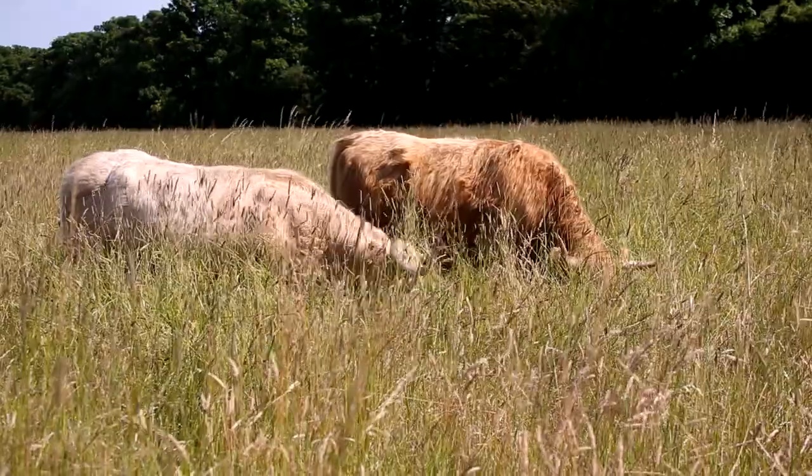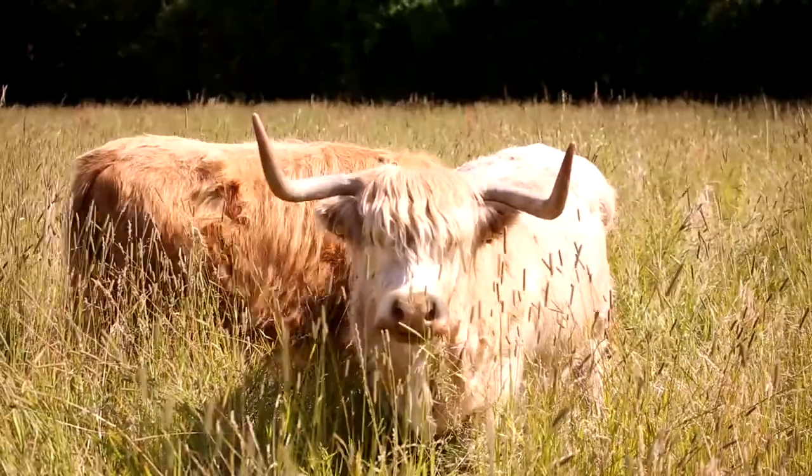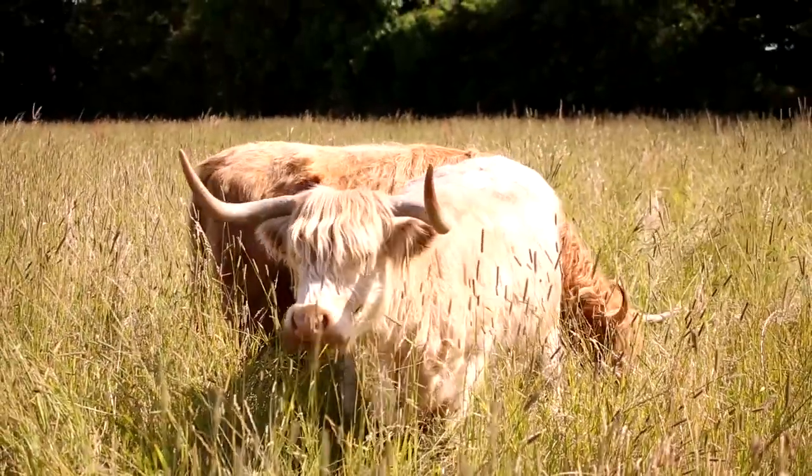They've got pretty long horns — the girls have got upward pointing horns and the boys' horns point downwards. They've also got a very big fringe which helps keep the flies out of their face, any brambles out of their face, and they can just about manage to see and get around.